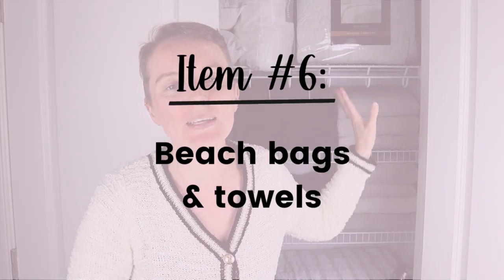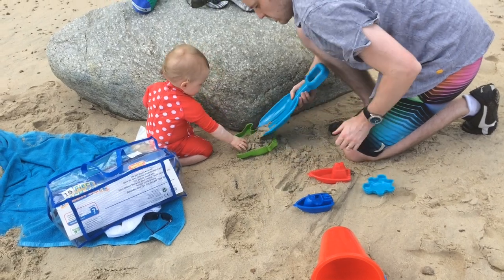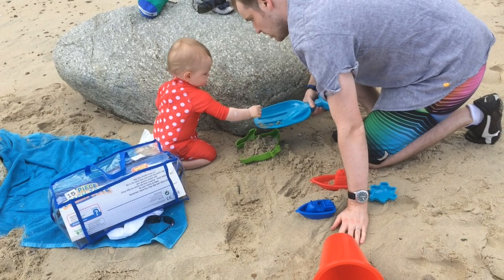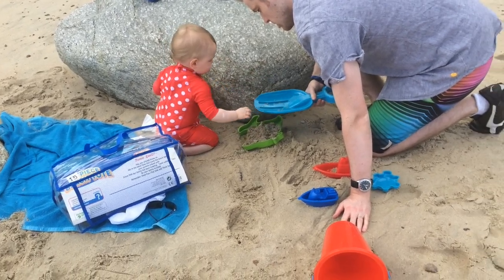Next up is anything you'd take to the beach or pool — beach towels, beach bags, buckets and spades, all the fun stuff. But like with hats and sunglasses, a lot of this, particularly beach bags, is generally inexpensive. These toys we often buy on holidays and bring back, but we don't use them daily, and next time we're going somewhere we often won't pack them because they're big and bulky — we leave them behind and buy a brand new set there. Declutter the things that aren't in good condition and that you're just not using.